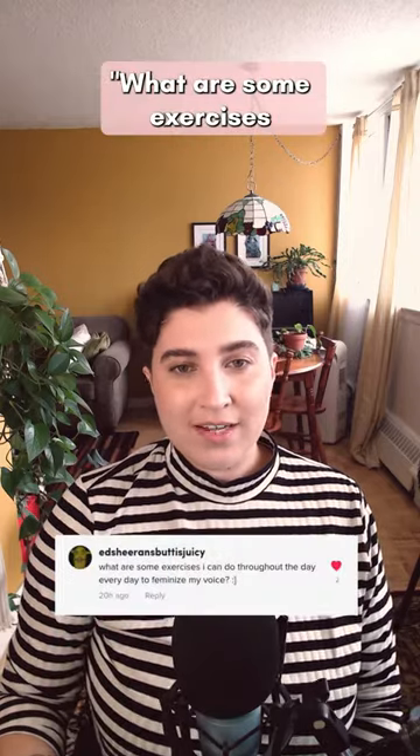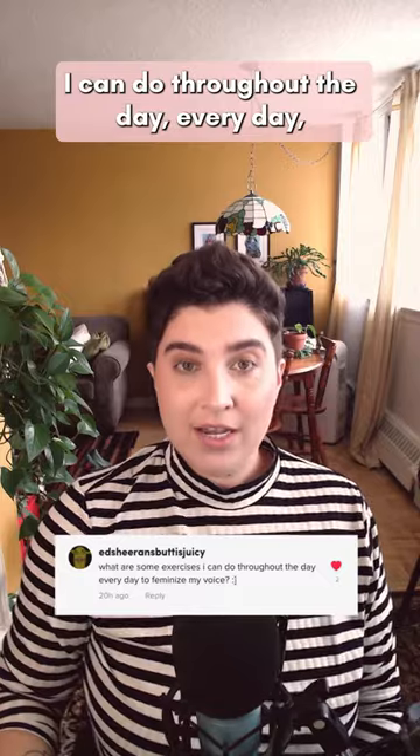This person asked: what are some exercises I can do throughout the day, every day, to feminize my voice?